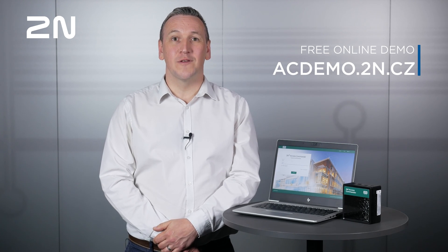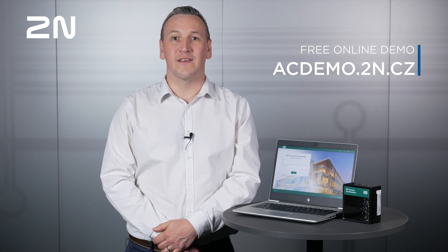But don't just take our word for it. Visit our free online demo at acdemo.2n.cz and register for an instant access link to see for yourself how 2N Access Commander 2.0 can offer your business added value by providing capability without the complexity.